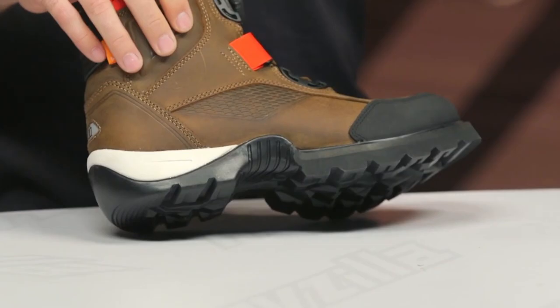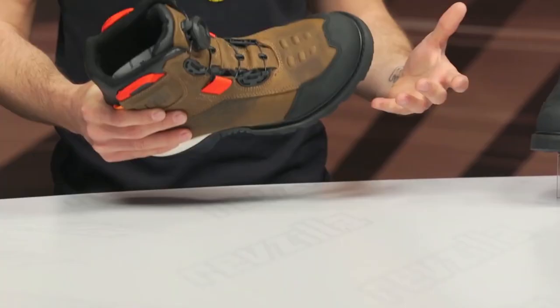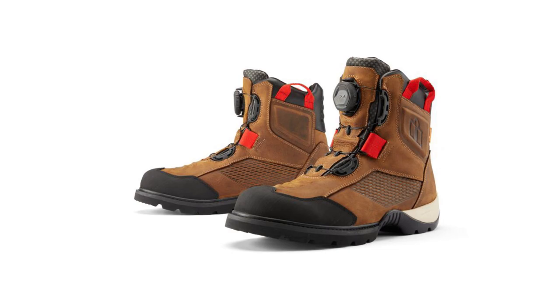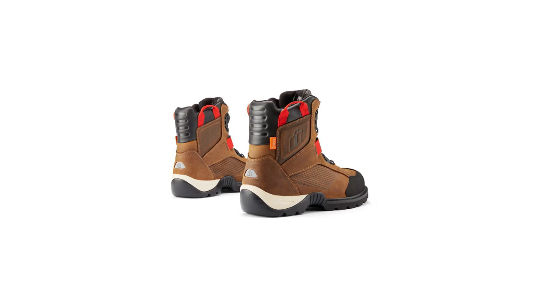Number three: the Icon Stormhawk WP boots. These boots are constructed with quality leather and have many other captivating attributes. For protection, the Stormhawk boots are fitted with two D30 inserts on the inside to provide ankle protection. Based on my own experience, the Stormhawk waterproof riding boot is a versatile option that performs well in many weather conditions. The product also features a sturdy rubber toe cap, reflective accents, and a shifter interface nub.